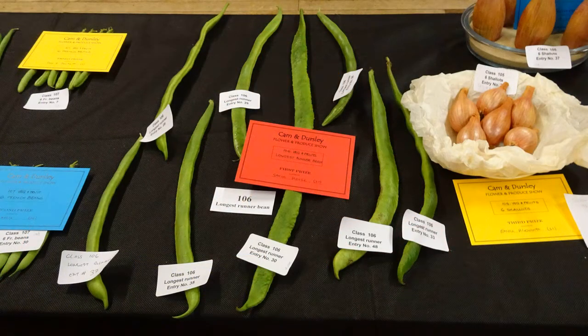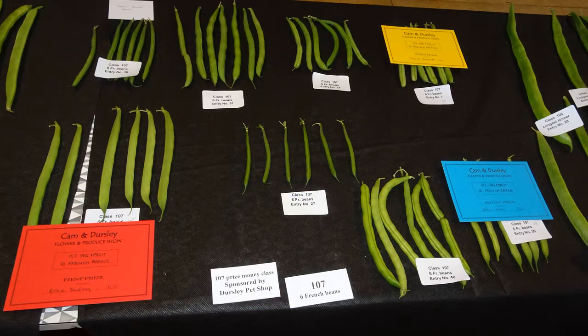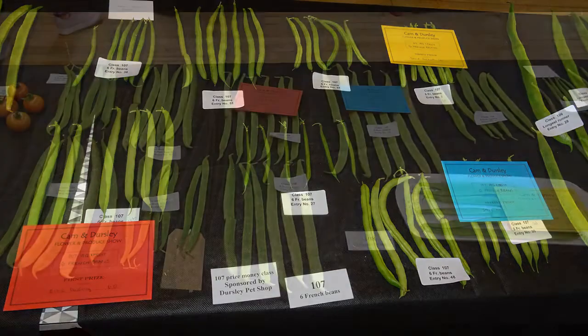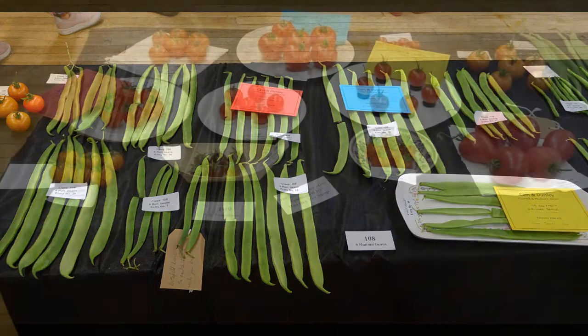Longest runner bean — quite a few entries there. And I'm chuffed to bits with these next two. Second prize for the French beans — that is the Prince. And first prize for runners — Benchmaster. Never done very well with beans before, so chuffed to bits.